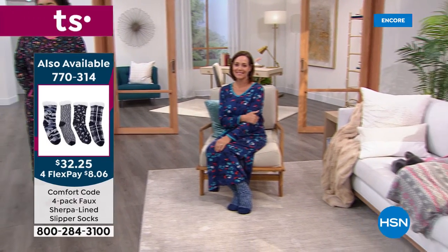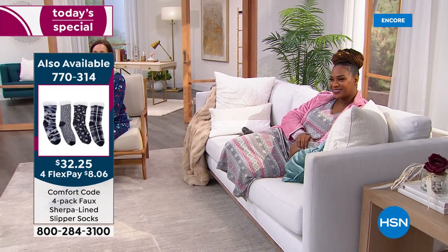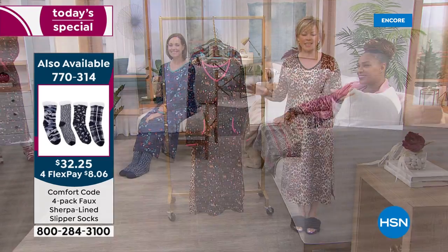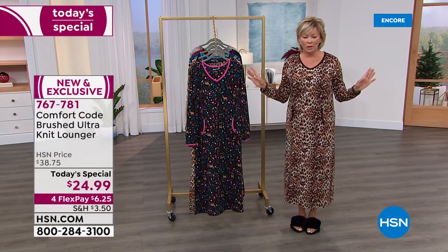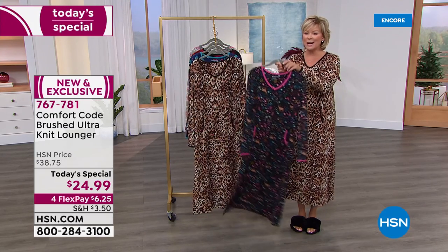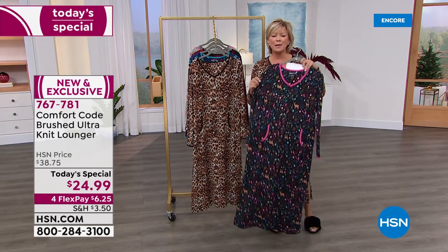The socks the girls are wearing — those are the faux sherpa-lined slipper socks, also known as crew cabin socks, from a brand we've loved between HSN and QVC for well over a decade. It's a really special night — those socks are coming up after the Today's Special. We are busy already at $24.99 — what a good price.